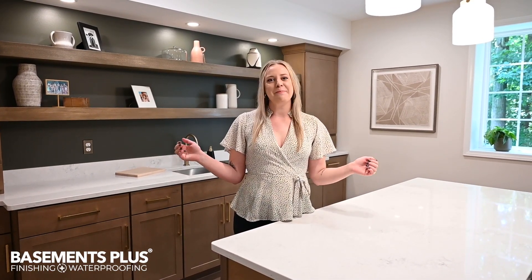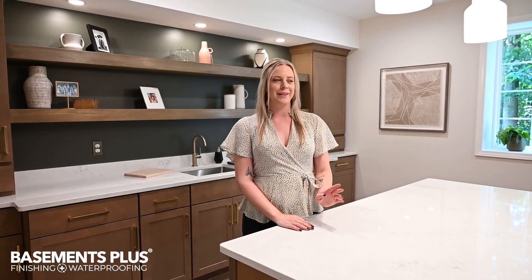Welcome to another finished basement by Basements Plus. Today we're in Novi, Michigan showcasing a bar, in-home gym, spa bathroom, and living room.